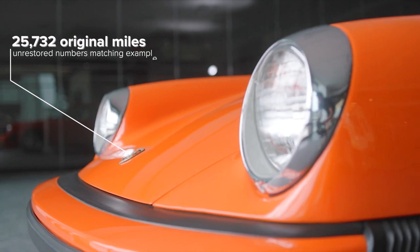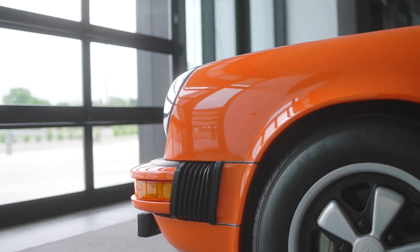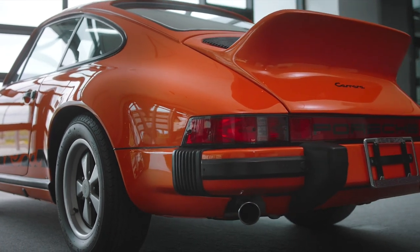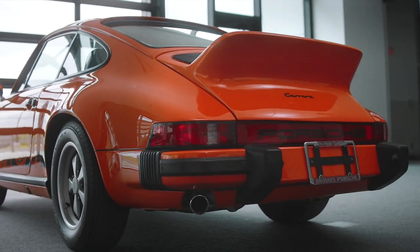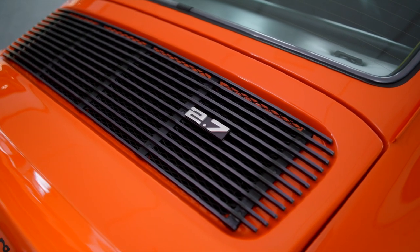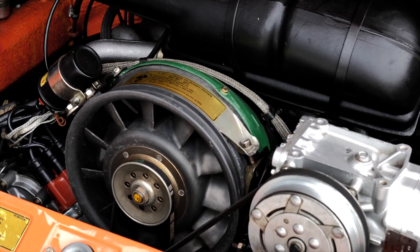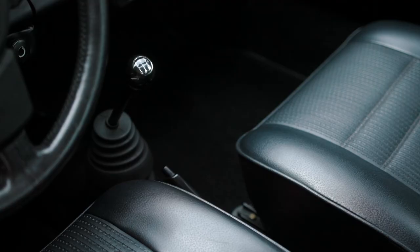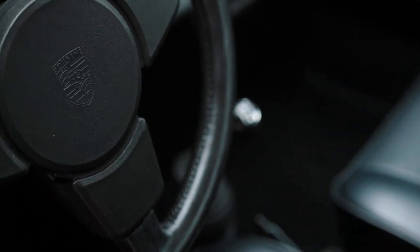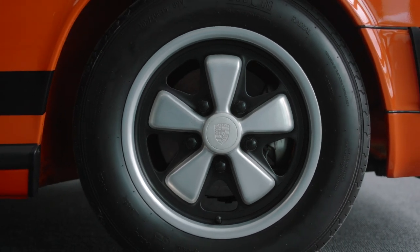Manufactured in February 1974, this Porsche 911 Carrera was part of the first model year of the newly restyled impact bumper 911s making their way to Porsche's most important market, the United States. Ordered as the top-of-the-line Carrera model, it featured a 2.7-liter air-cooled flat-six engine under its ducktail spoiler, with performance upgrades including larger anti-roll bars, Bilstein sport shocks, a three-spoke leather-wrapped steering wheel, and larger forged aluminum Fuchs wheels.